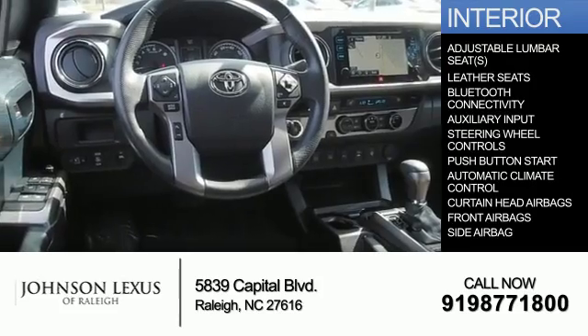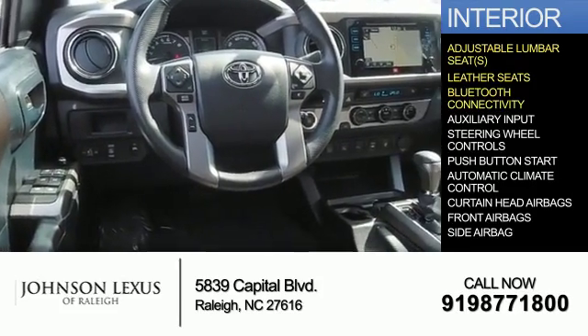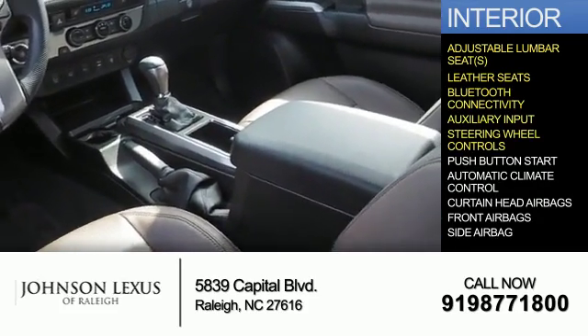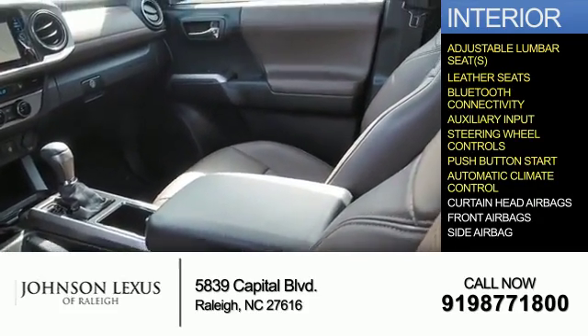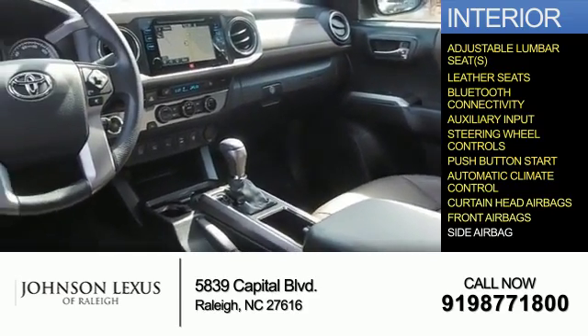Inside you'll find adjustable lumbar seats, leather seats, Bluetooth connectivity and auxiliary input, steering wheel controls, push button start, automatic climate control, curtain head airbags, front airbags, and side airbags.